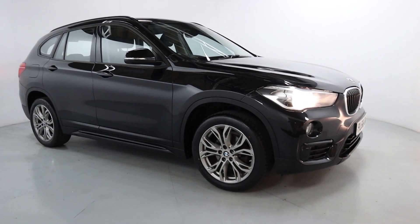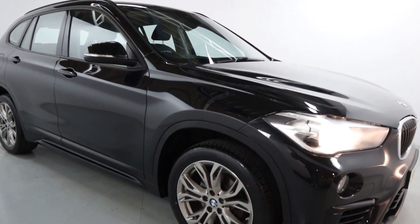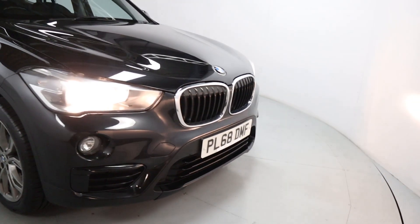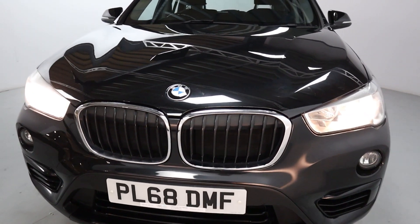Gorgeous looking crossover, makes a perfect family car, with a lot of nice sleek lines and shapes to it, finished off in black with nice alloy wheels all the way around. Blacked out fog light surrounds and lower grille with the chrome kidney grills up top.